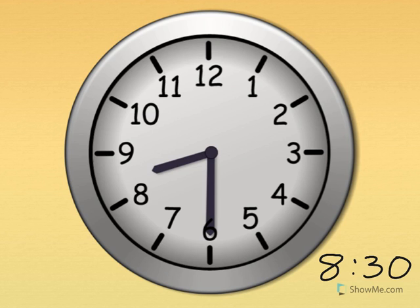Eight thirty. Show me eight thirty on your clock. The little hand tells the hour — the little hand is pointing just past the eight. The big hand tells the minute — the big hand points straight down for thirty. Eight thirty. What time is it? Eight thirty. Great.